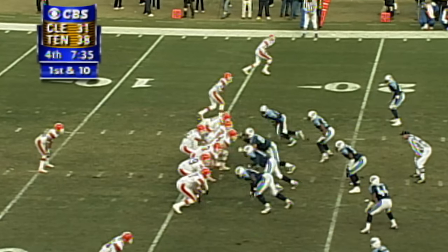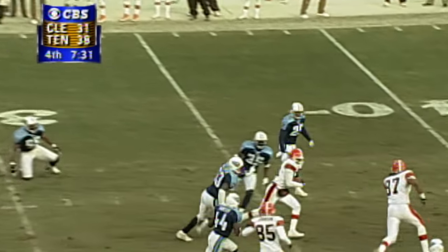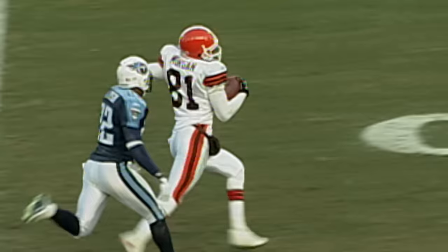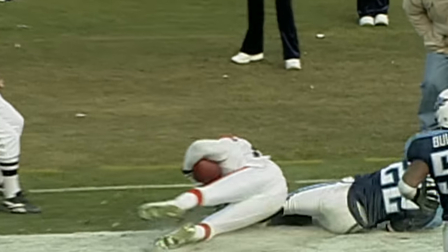Future does look bright for Tennessee. First and 10 from the 17. Counts throwing on first down, in stride. Quincy Morgan turns it upfield. It's a foot race for Morgan — chased down by Dyson and it's spun down. Andre Dyson doesn't give up on the play. He's able to haul Morgan in and prevent the touchdown.